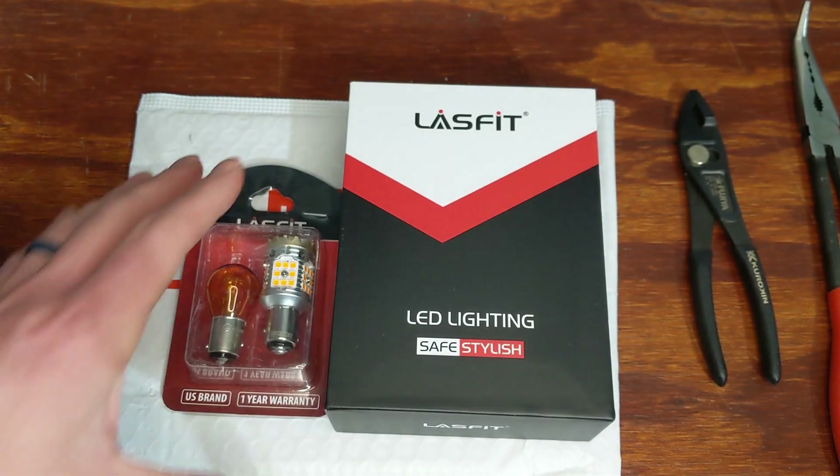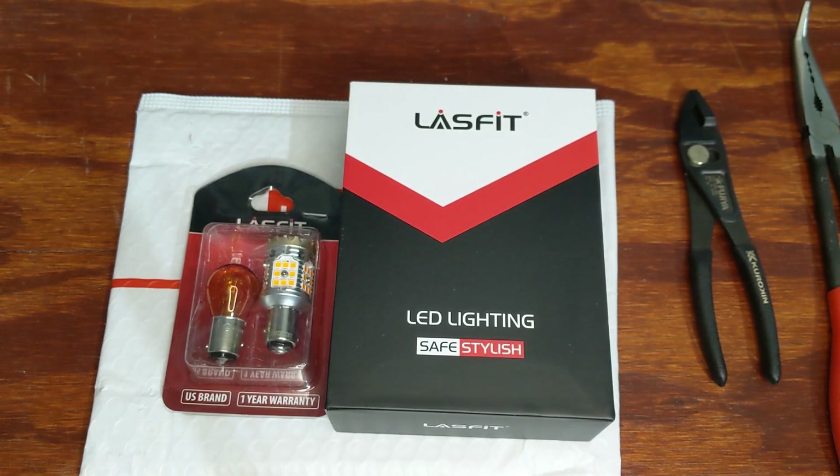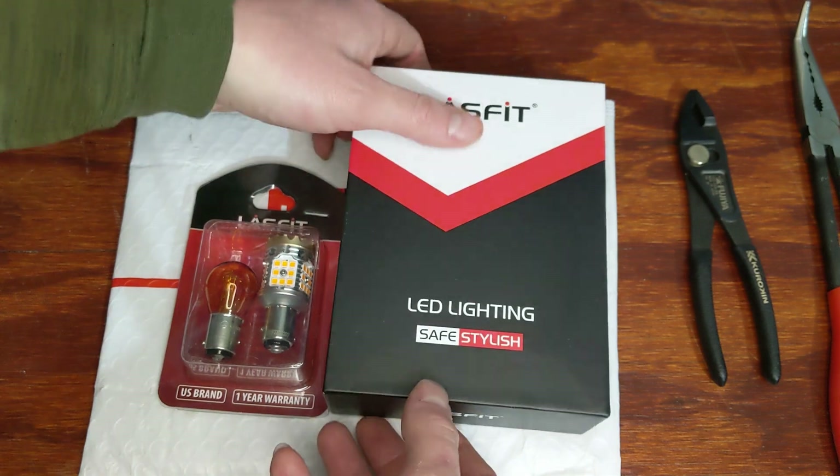Today we're installing the blinkers, and the next video will cover the headlights. I'll show you how to install them and some of the differences between the old halogens and the new LEDs. We're not going to spend a whole lot of time looking at the product — just a quick overview and then we'll get them installed in the vehicle.